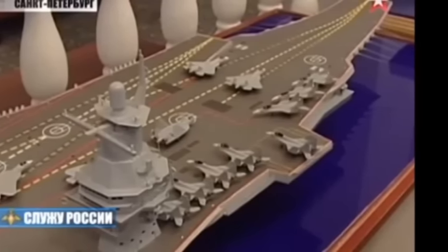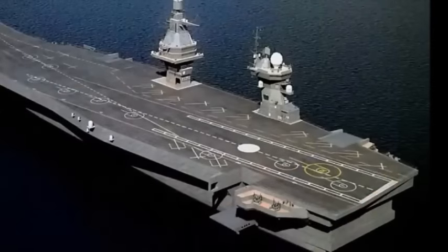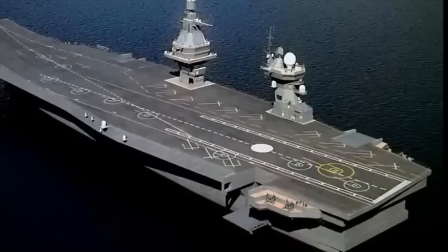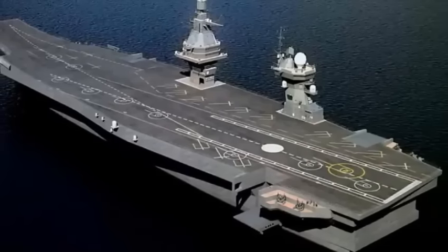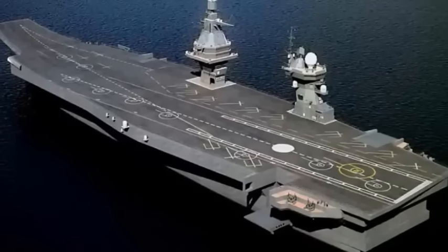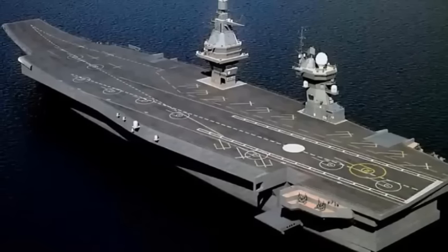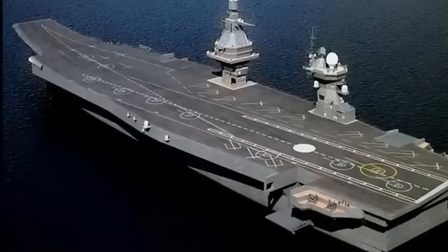The carrier measures 95,000 to 100,000 metric tons by displacement, with a length of 330 meters and a width of 40 meters. It has a twin-island layout similar to that found on the new British Queen Elizabeth-class carriers, in addition to a large ski jump in the bow. Characteristic of previous Russian carriers, the STORM comes with a second, smaller ski jump at the end of the angled deck.